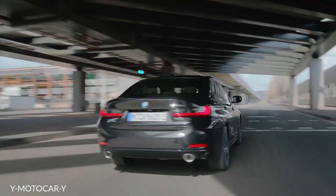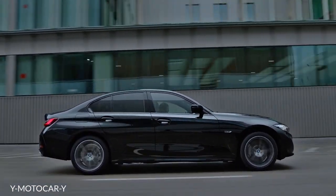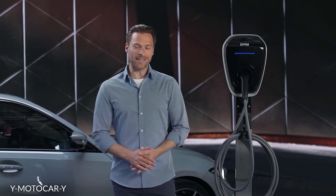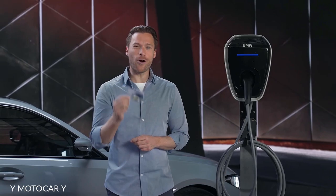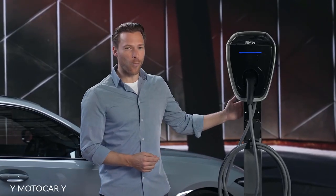In addition, there are two plug-in hybrid models for Europe which offer sufficient electric range for daily commuting. Charging is easy and flexible with the BMW charging options. As standard, the new BMW 3 Series plug-in hybrid comes with the Mode 2 charging cable for domestic sockets and the BMW charging card in combination with a Mode 3 charging cable for public charging stations. Of course, the BMW Wallbox Gen 3 is available as an additional option.